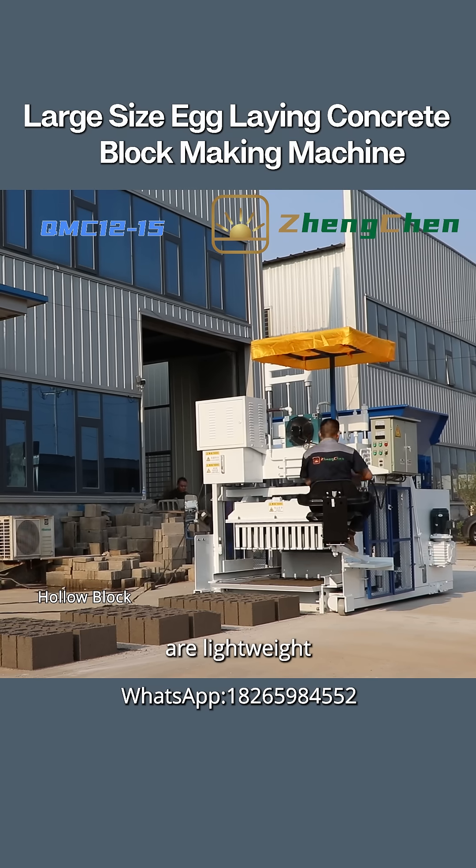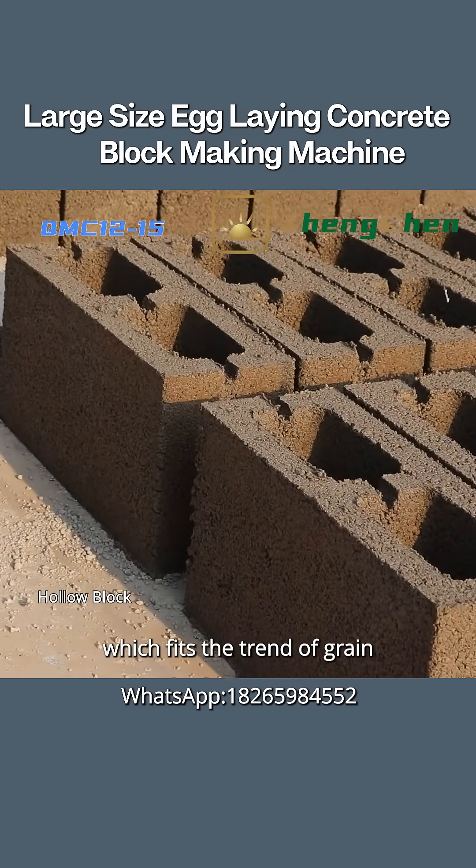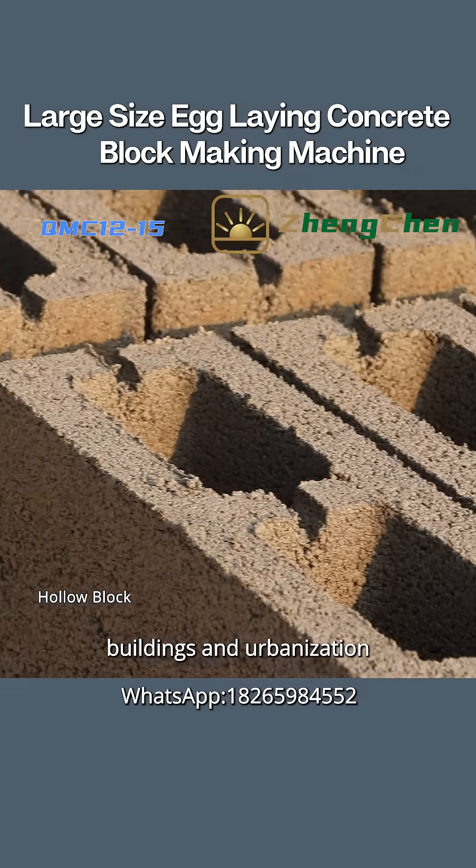Hollow blocks are lightweight, environmentally friendly, and highly efficient in construction, which fits the trend of green buildings and urbanization.